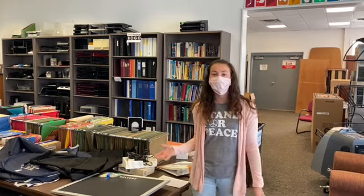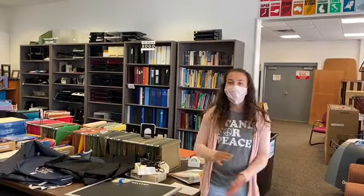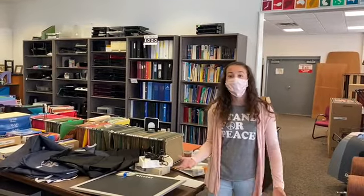Here we are inside. The Grand Valley Surplus Store's goal and purpose is to reduce, reuse, and recycle. Everything here they have gotten from Grand Valley — things that Grand Valley has replaced, gotten rid of, or that are too old. So they're checked out, cleaned, and touched up, and then they're sold for super reasonable, super cheap prices.